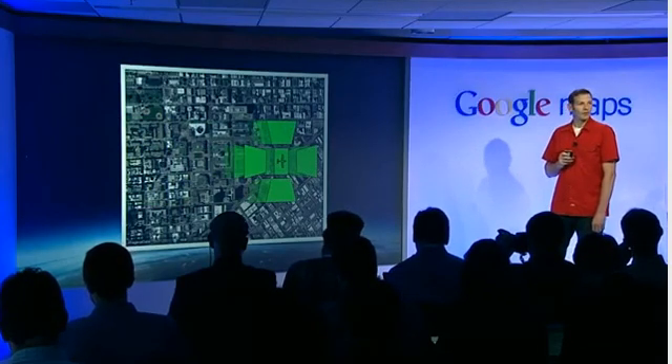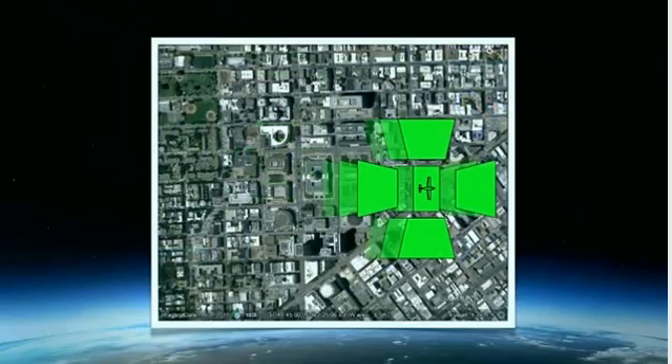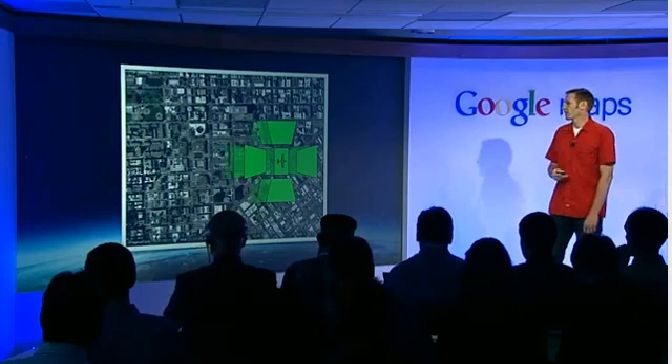This starts with planes equipped with custom Google-designed camera systems, where they gather what we call oblique imagery — 45-degree angle shots from each of the cardinal directions and directly down — so that we can capture each side of structures in an area and create an accurate model.